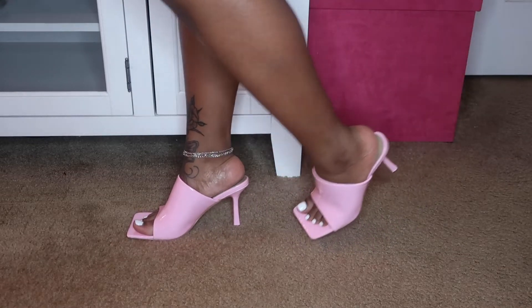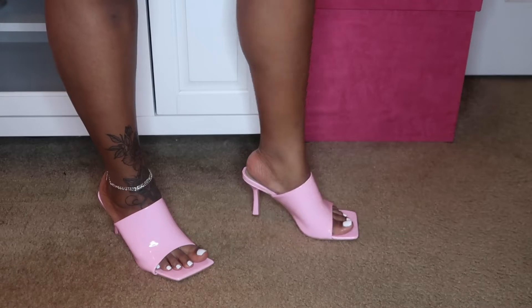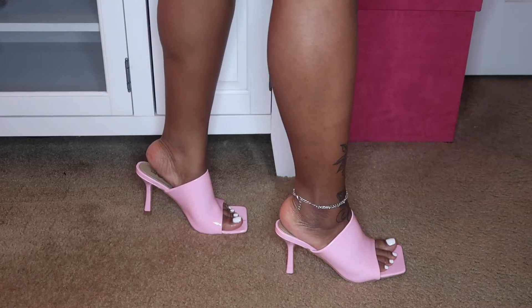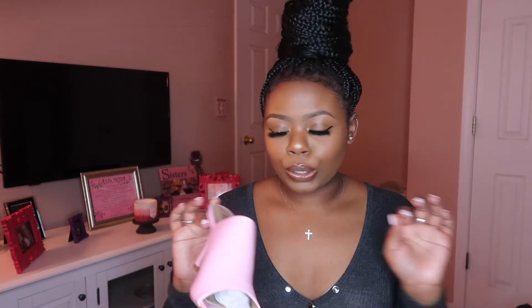I originally ordered these in a size 8 along with the other shoes I just showed you, and they were too big, so I had to send them back and get a size 7. The seven fits me perfectly. I don't like having a lot of room in the back of my shoes — I like for my foot to fit perfectly on the heel. This heel is fairly small, so they're super comfortable to walk around in. You can wear them whenever you're trying to dress up or dress down.